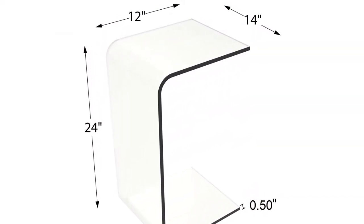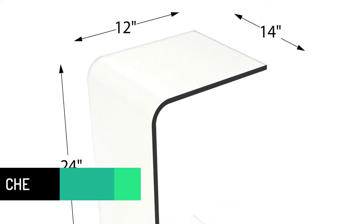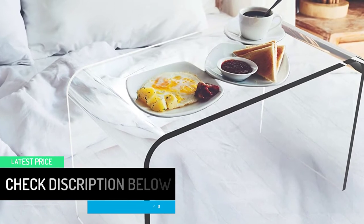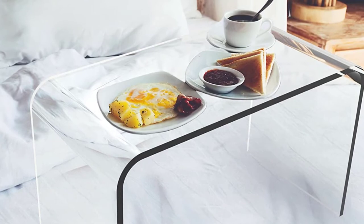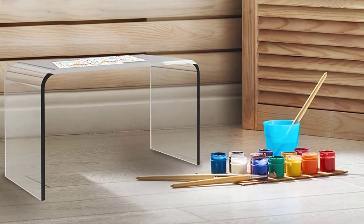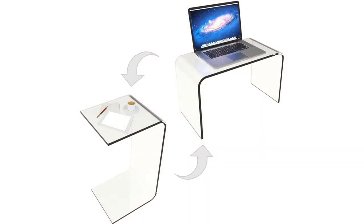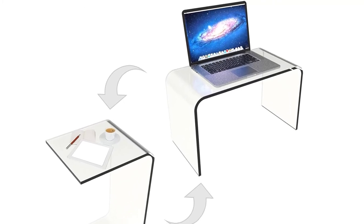Having a modern design, you can use it to decorate any home. It has a versatile design, so you can use it to hold books, beverages, pictures, food, and plants. It also has a multi-purpose design, working best in offices, schools, restaurants, businesses, and homes. Remarkably, it has dimensions measuring H24 by L14 by W12. Being constructed from thick and strong acrylic, it has a high weight capacity of 22 pounds. Finally, it weighs 15.47 pounds.